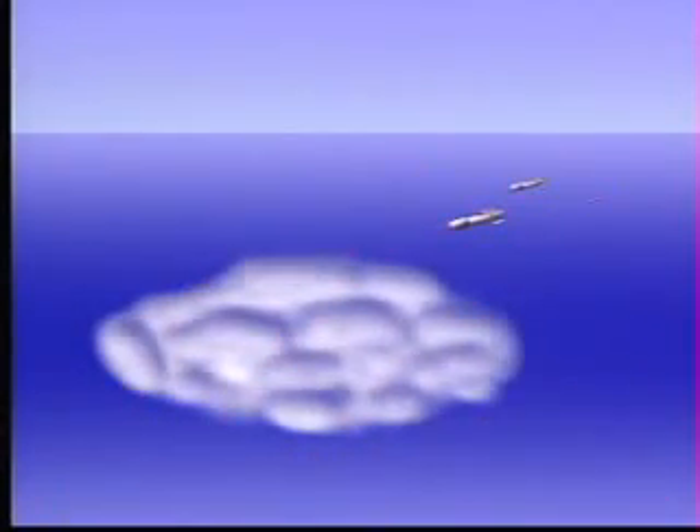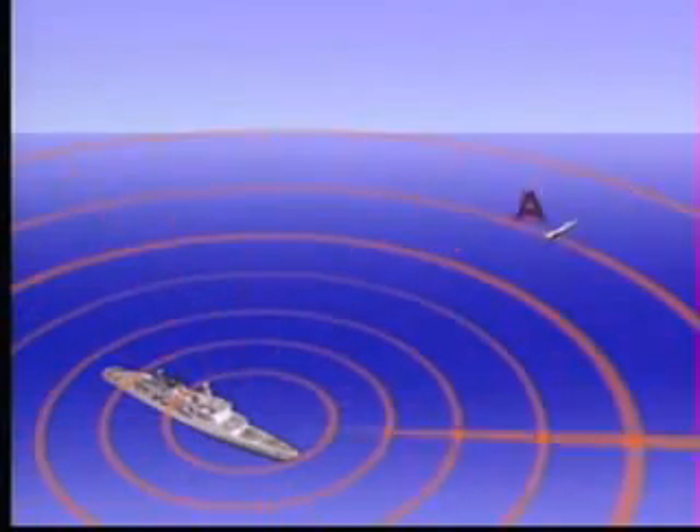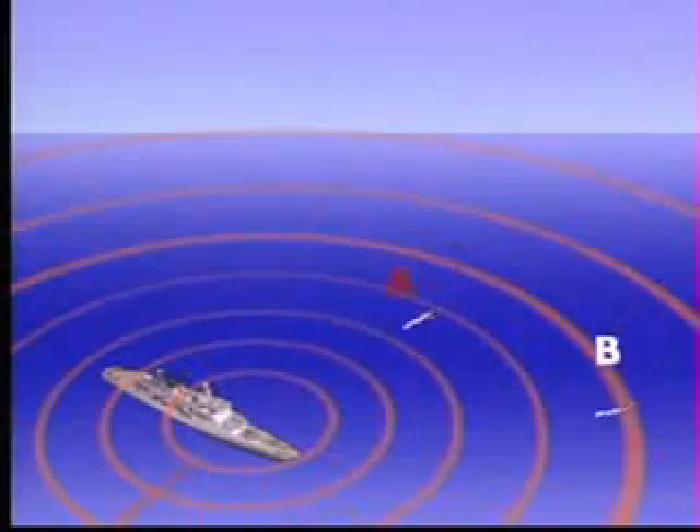Goalkeeper detects oncoming missiles at long range due to its high-power I-band traveling wave tube transmitter and receiver chain, which are highly ECM resistant. Advanced processing techniques, including fast Fourier transformation and moving target detection, assure excellent clutter and jamming resistance. Since Goalkeeper has both search and tracking radars, the search radar is able to continuously search for, track, and prioritize multiple incoming targets. Targets are engaged on a threat priority basis, which is updated 60 times per minute.